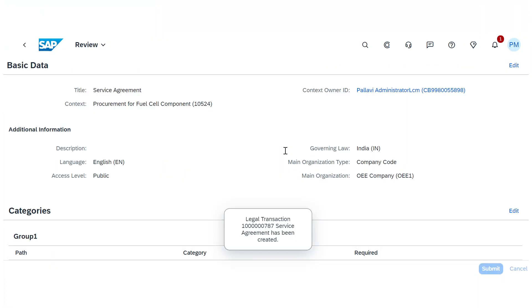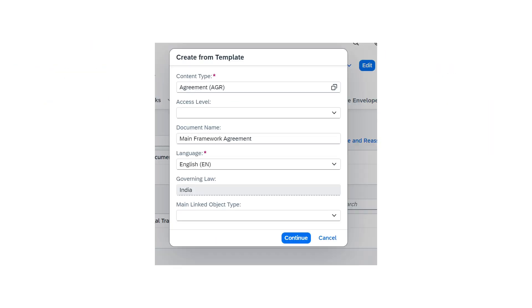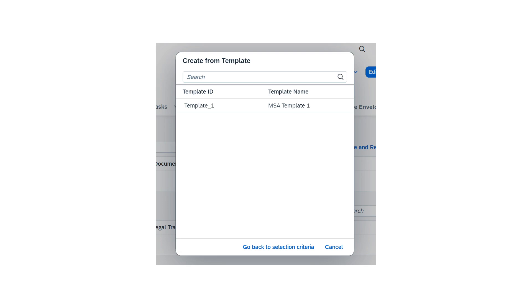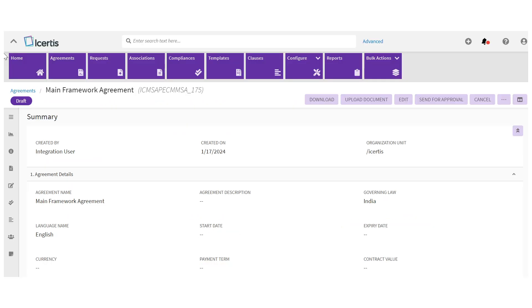In sourcing and procurement, the integration between enterprise contract management and i-certis contract intelligence facilitates intelligent buy-side, sell-side, and organization-wide contracting tasks. This brings benefits such as contract performance optimization, improved efficiency, legal compliance, and enhanced automation — especially in the source-to-contract process for automotive and industrial machinery and components industries.